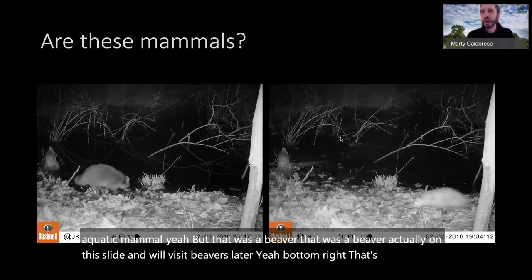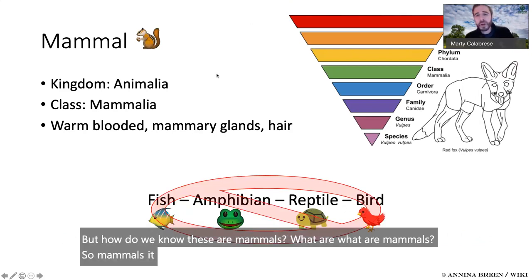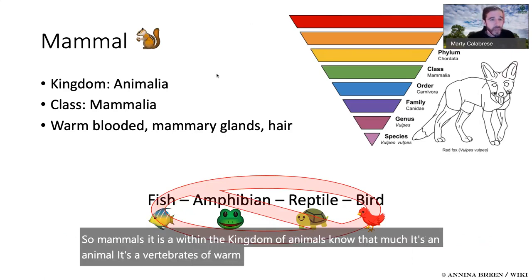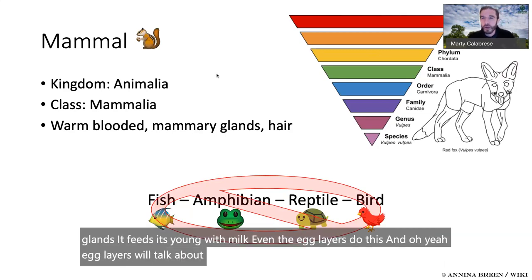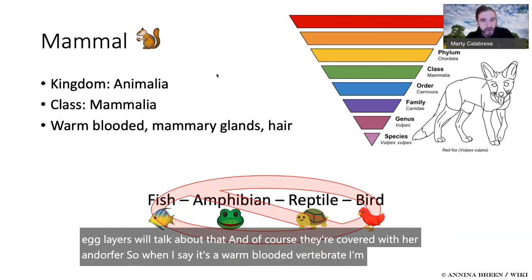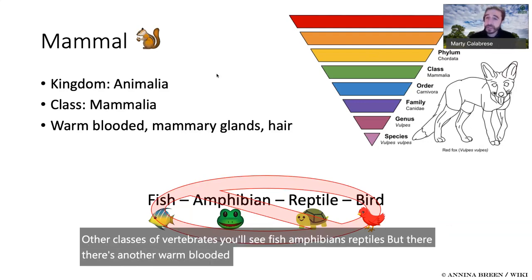How do we know these are mammals? Within the kingdom of animals, a mammal is a warm-blooded vertebrate with mammary glands — it feeds its young with milk, even the egg layers do this. And of course, they're covered with hair or fur. When I say warm-blooded vertebrate, I'm excluding other classes: fish, amphibians, reptiles. But there's another warm-blooded group of vertebrates — the birds.